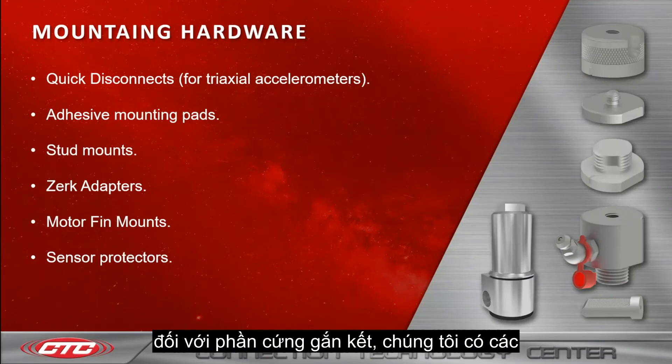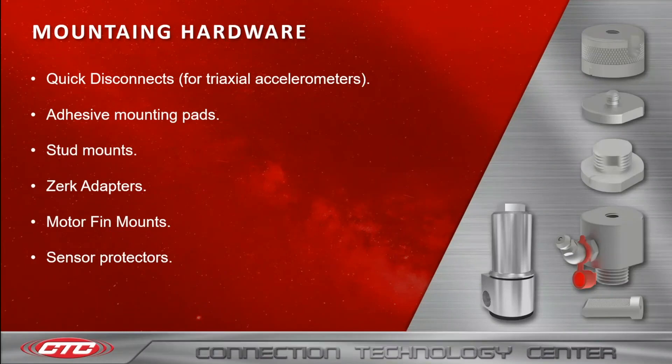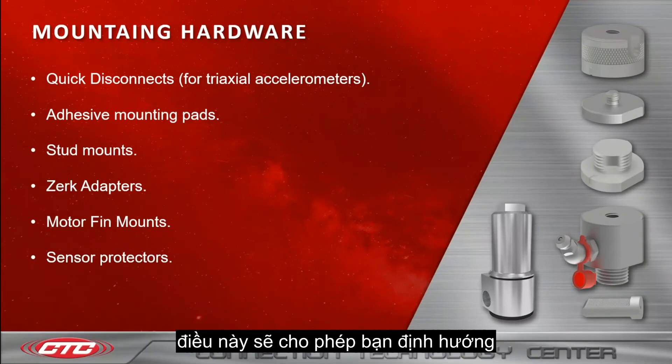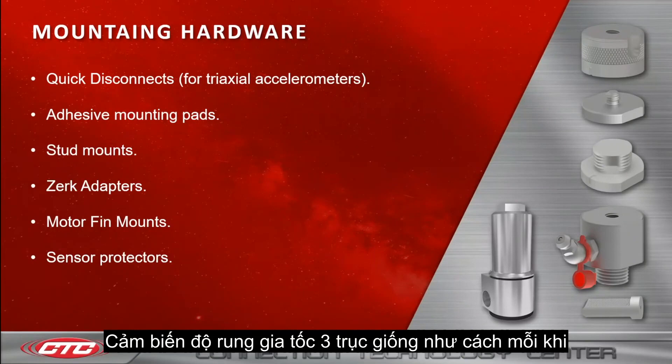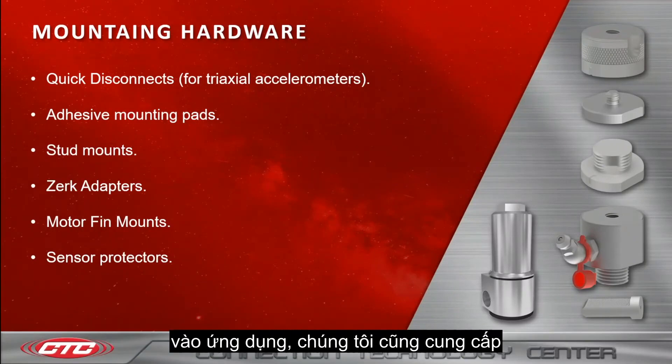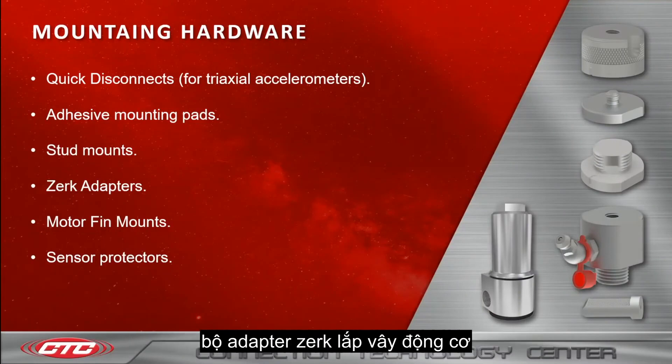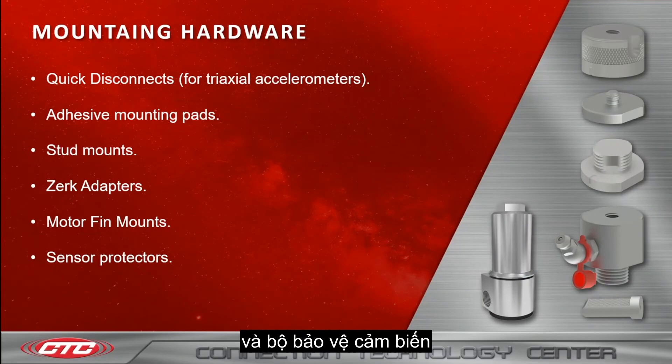As for the mounting hardware, we have quick disconnects for triaxial accelerometers, which allow you to orient the triaxial accelerometer the same way every time you put it on the application. We also offer adhesive mounting pads, stud mounts, zerk adapters, motor fin mounts, and sensor protectors.